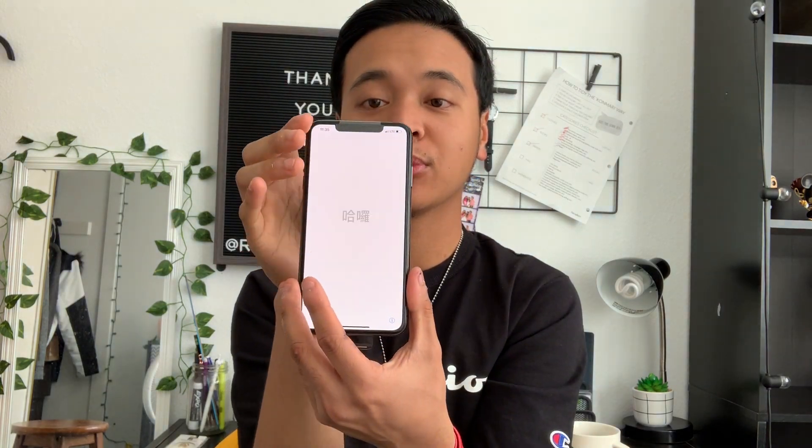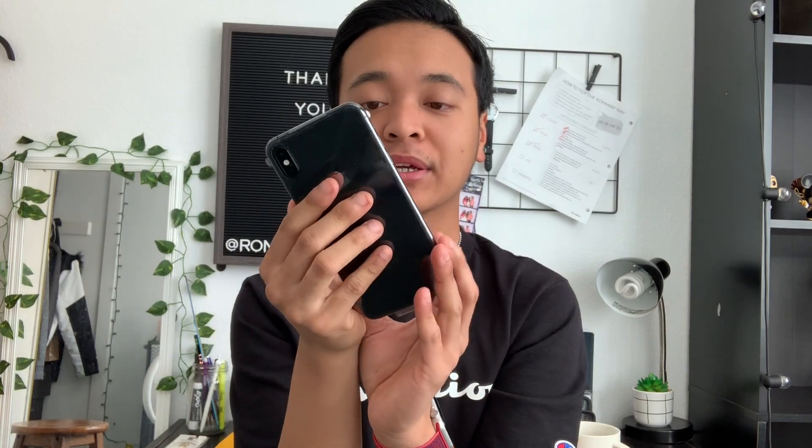So I'm picking a new wallpaper, contacts, stuff like that. This is my new phone. It's so pretty. I like it. Now let's see the phone case.